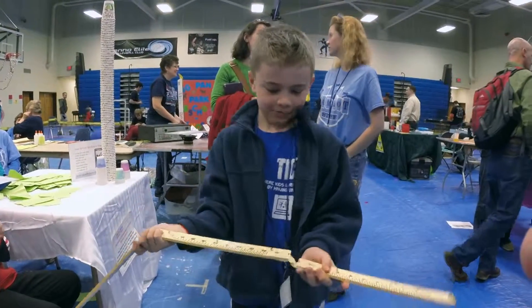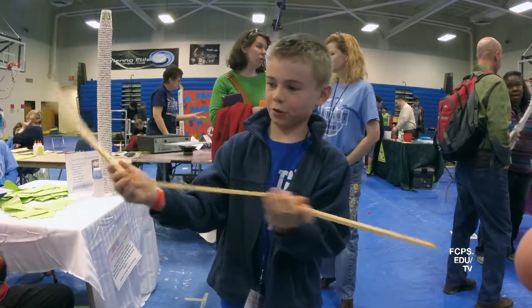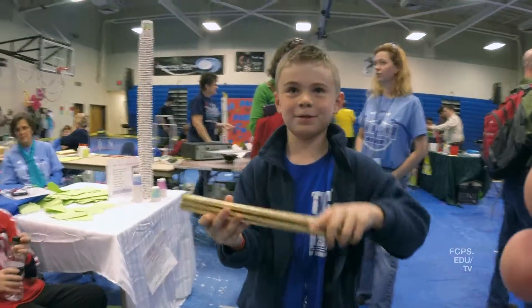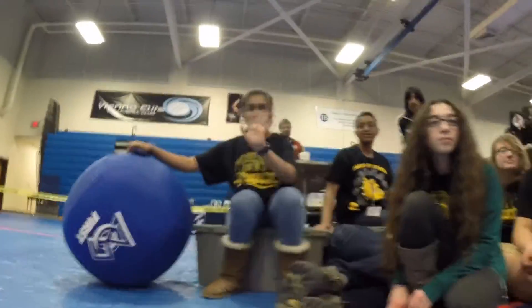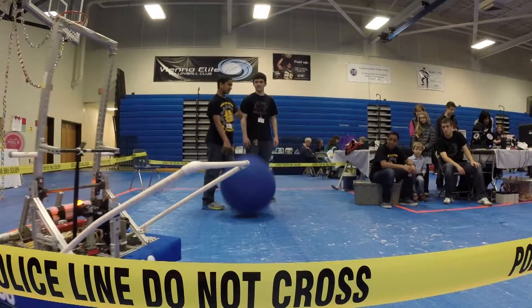Some of the local schools attending this year's Mini Maker Faire included Camelot Elementary and Kilmer Middle School, where student makers shared projects created in their school's maker space. Another school demonstrating their skills in STEAM — science, technology, engineering, art, and math — was Westfield High School's robotics team, and they brought their robot.